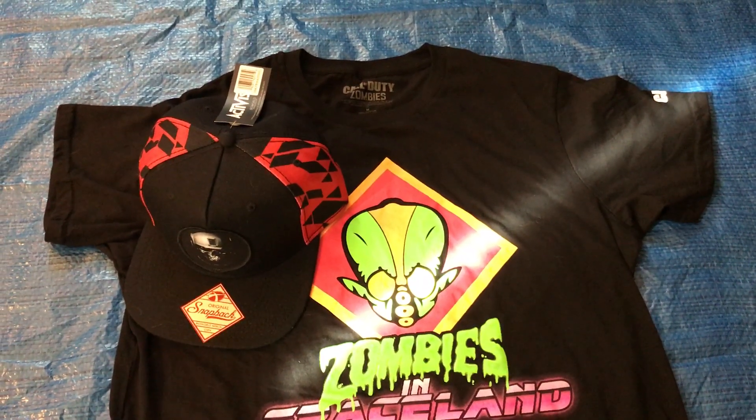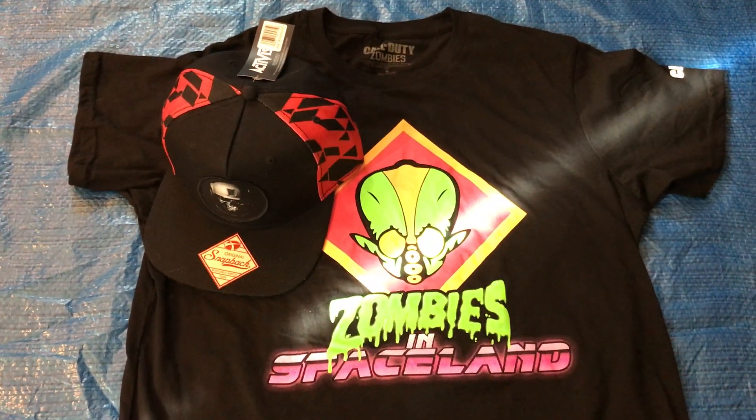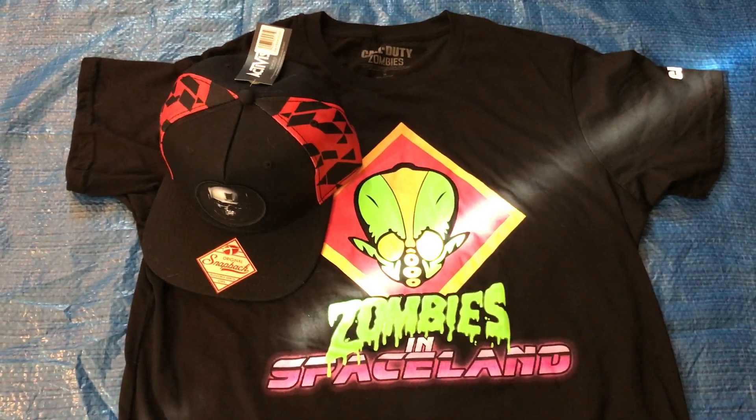I'm also looking forward to Modern Warfare Remastered. There's so much in this package — it's amazing what we're getting for our money. I'm just excited to dive in Thursday night and onward. Phoenix Genesis signing out.